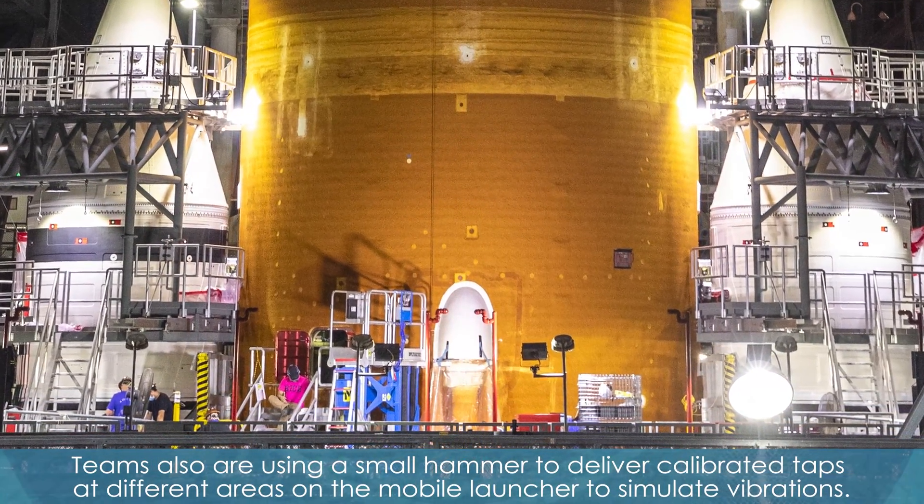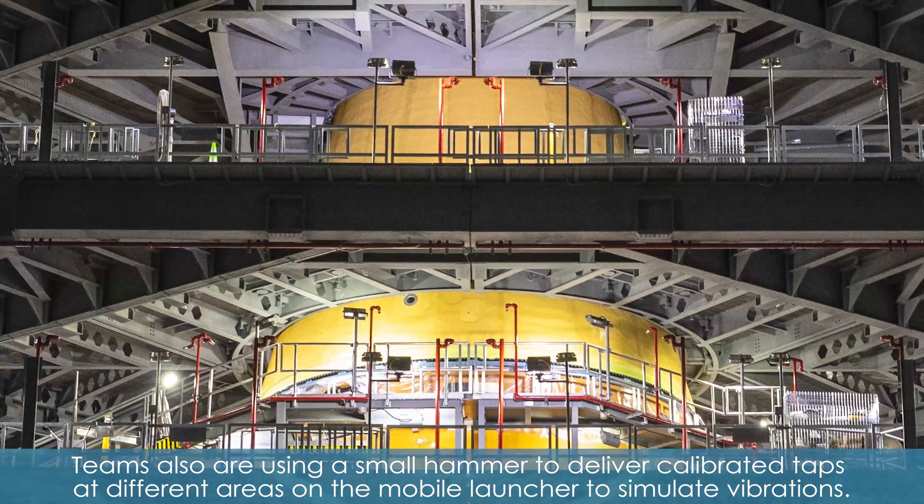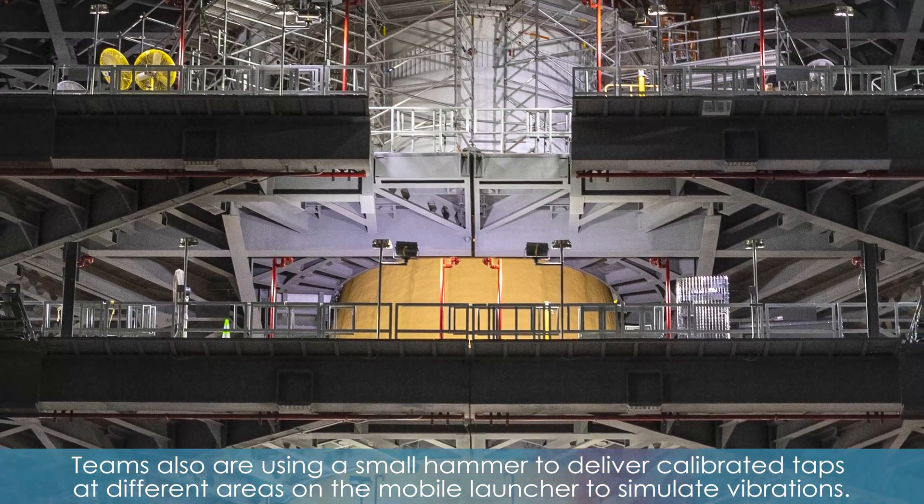Teams also are using a small hammer to deliver calibrated taps at different areas on the mobile launcher to simulate vibrations.